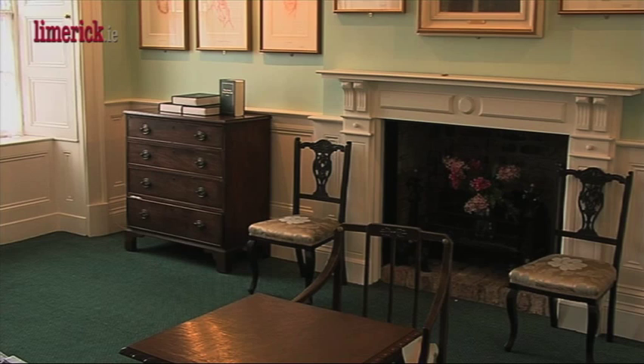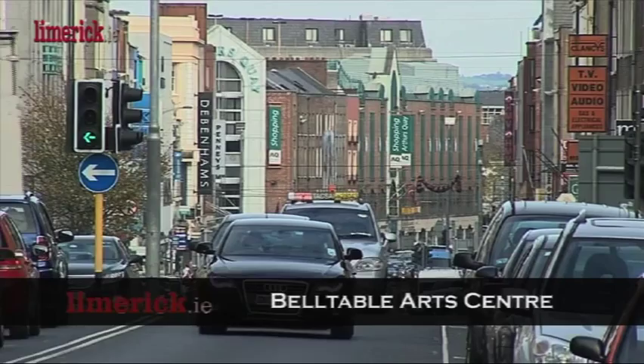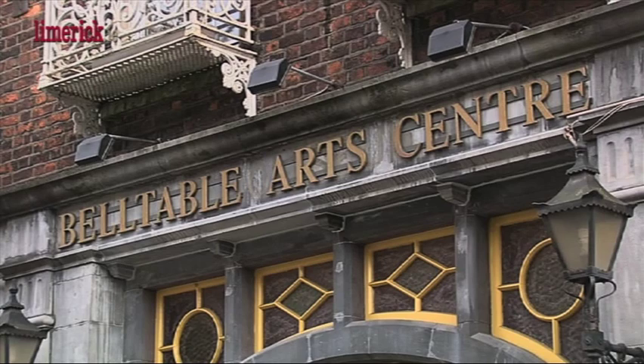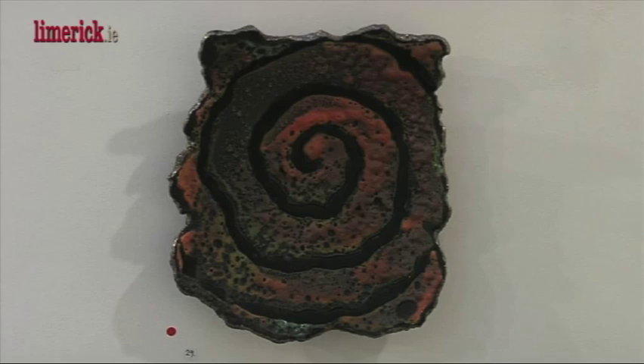It has been a year since the refurbishment of the Belltable Arts Centre on Limerick's O'Connell Street. Gillian Fenton gave an overview of the array of theatrical, poetic and artistic events that the Belltable offers the public. The Belltable Arts Centre has been here since 1981 and we've recently refurbished the whole building — it opened a year ago in November 2010. We're currently in the gallery space, which is a lovely space and has been used for exhibitions in the last 12 months and has been received really well.